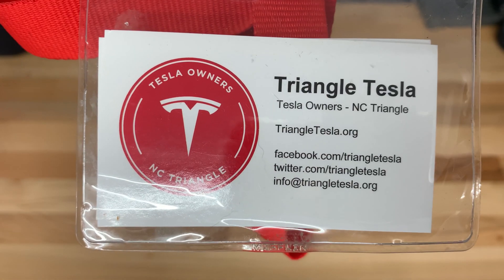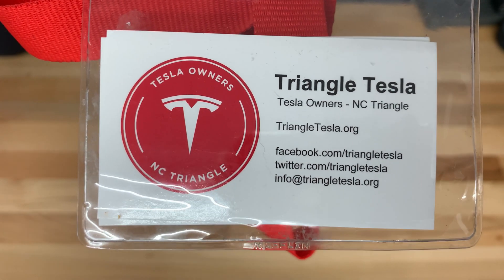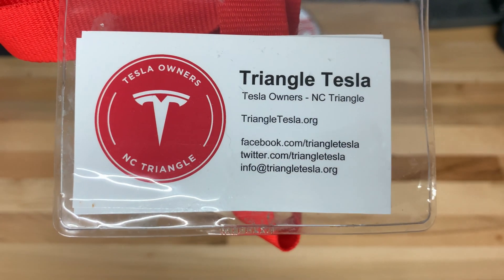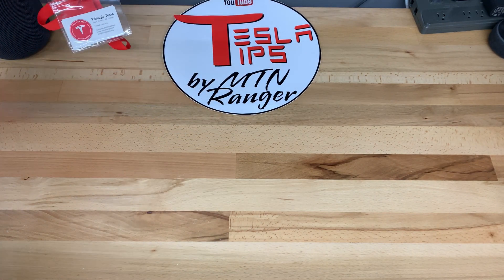Today I'm going to tell you about the CHAdeMO adapter for Tesla vehicles. First, I'd like to say thanks to the Triangle Tesla owners group for lending me this adapter. See the link in the video description.